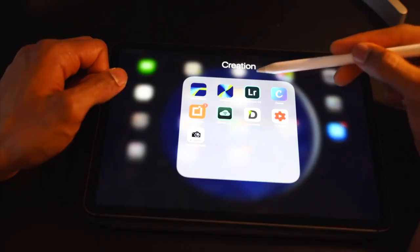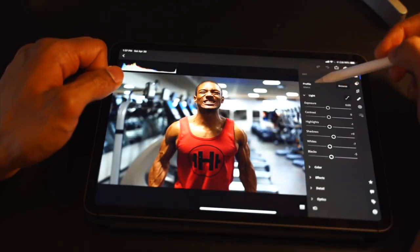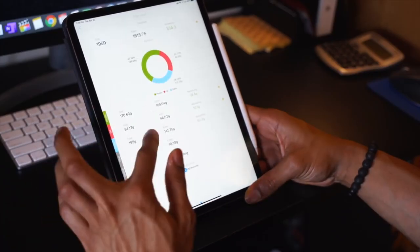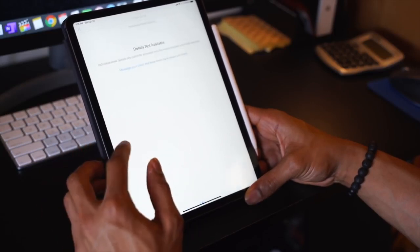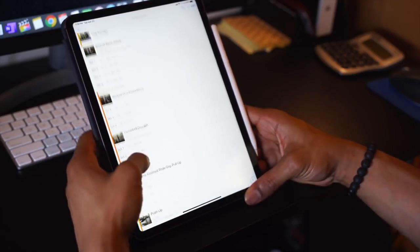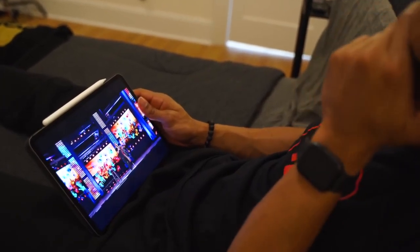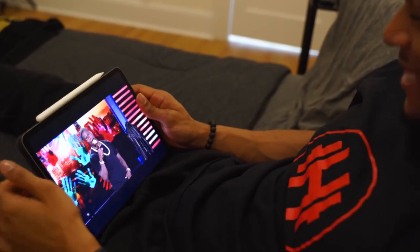The second thing I use it for is editing photos and videos on the go for social media — LinkedIn, YouTube, Instagram, just short quick videos. The third main thing is client work; my clients in the Body Conf Academy have weekly check-in calls where I take notes on their progress — how much weight they're losing, what they're eating, how much they're working out, and their goals. And of course I use it for normal media: YouTube, Netflix, streaming basketball and football games. It's like having a mini TV — very useful to kick back on the couch.